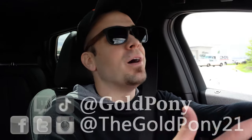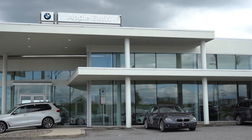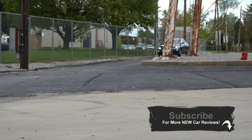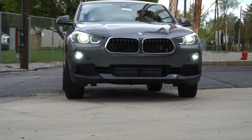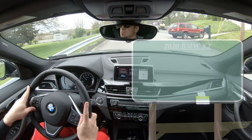Welcome back to another one. I'm Gold Pony — I do new car, truck, and SUV reviews on YouTube. Today we are in the new 2020 BMW X2, courtesy of Apple BMW in York, PA. For more information on their inventory, please feel free to check out the link in the description box below. This is a very good looking SUV slash crossover, and it's relatively affordable too. There was actually one major change for the 2020 X2 this year as well. Let's start with pricing.